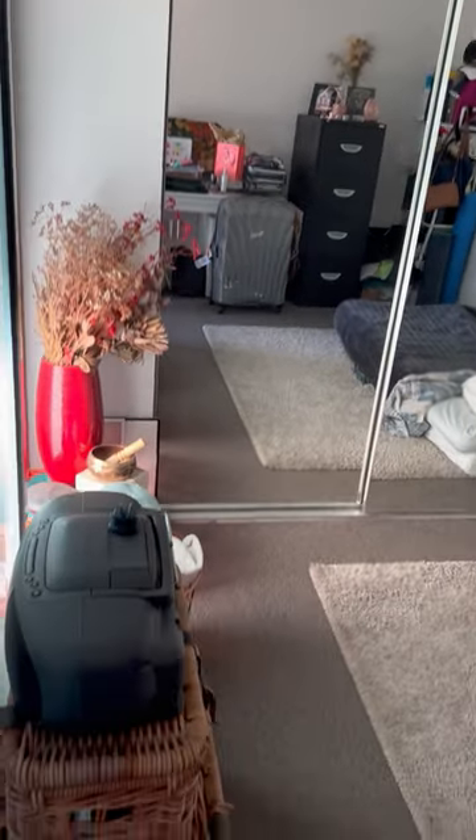It's quite big. It's got a sliding door there.